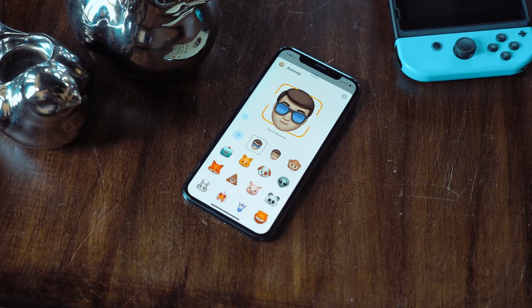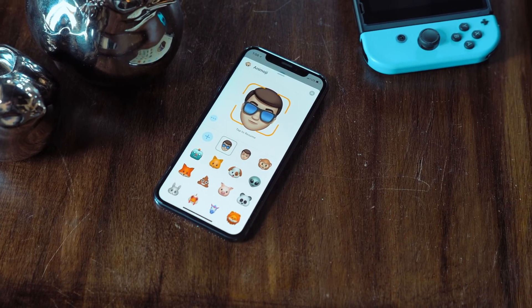Hey everyone, Dan with MacRumors, and in this video we're going to go hands-on and check out what's new in iOS 12.